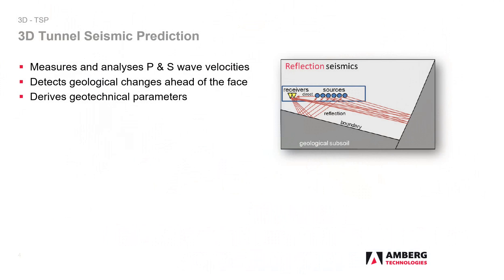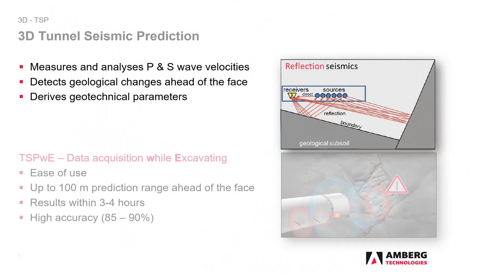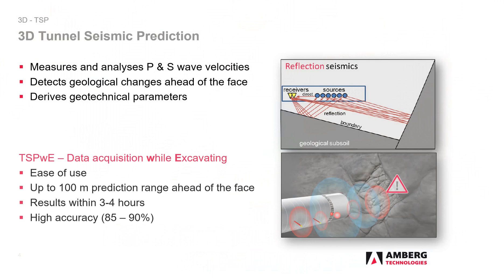3D Tunnel Seismic Prediction measures and analyses in true 3D space the velocities of compressional and shear waves. They change in the event of a geological discontinuity and are directly correlated with geotechnical parameters. TSPWE means data acquisition while excavating. It is easy to apply and enables a geological advanced exploration range of 100 meters and more. Results are provided within 3 to 4 hours and with an accuracy of 85 to 90 percent.